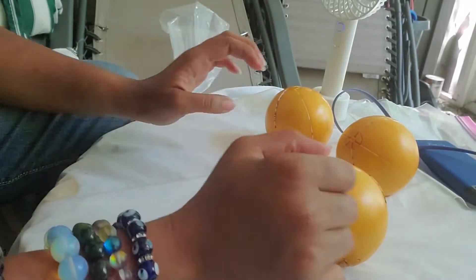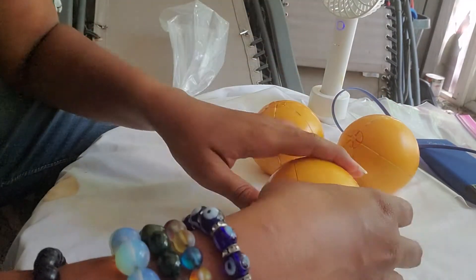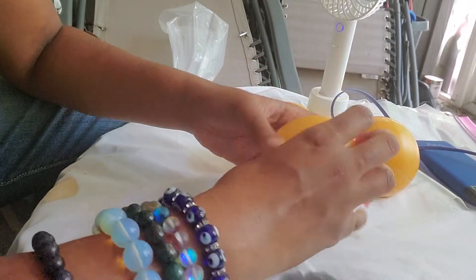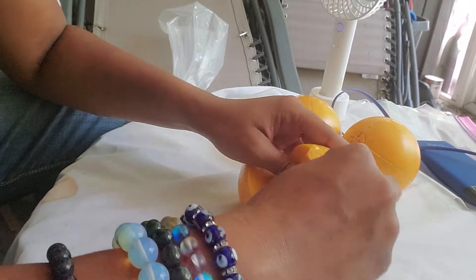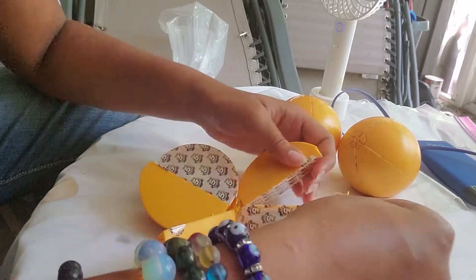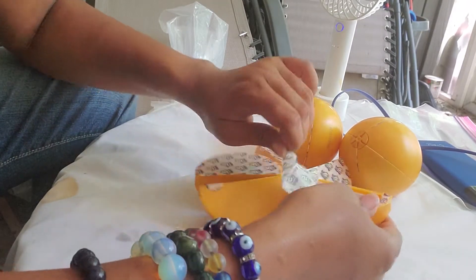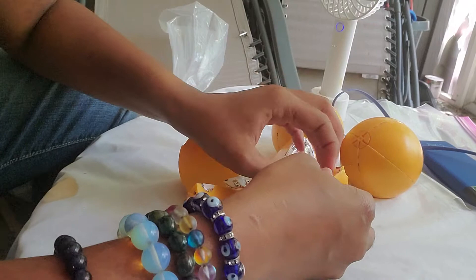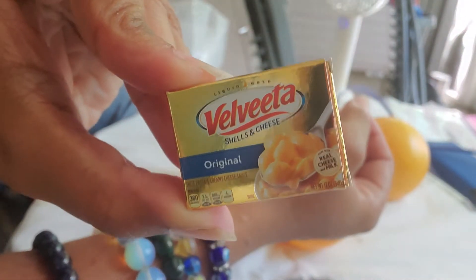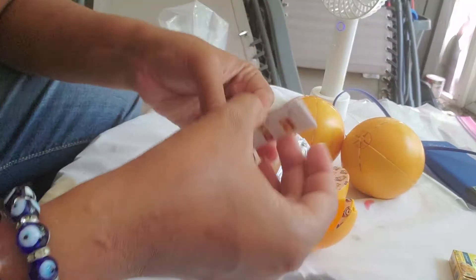I got all three unwrapped — I only got three. Let's see what we got. First one we have is — ooh — and we got a checklist. We have the Gold Belvita. Yum. Got a checklist.